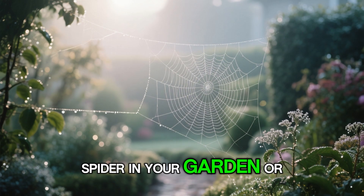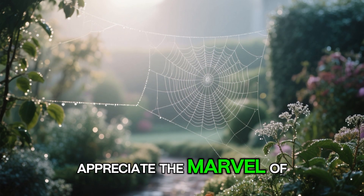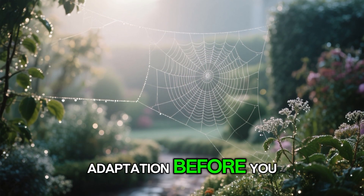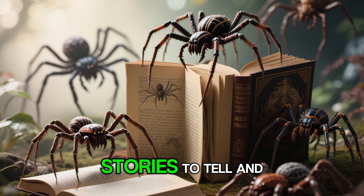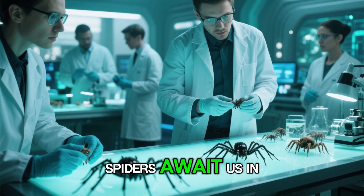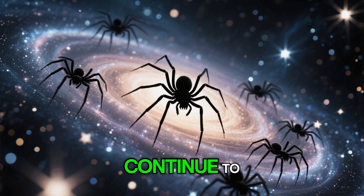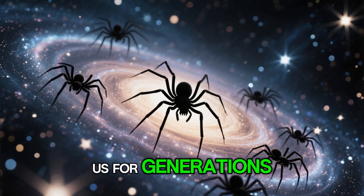So the next time you spot a spider in your garden, or glimpse a web glistening with morning dew, take a moment to appreciate the marvel of evolution and adaptation before you. These eight-legged wonders have stories to tell and secrets yet to be discovered. Who knows what incredible discoveries about spiders await us in the future? One thing is certain: the world of spiders will continue to captivate and amaze us for generations to come.